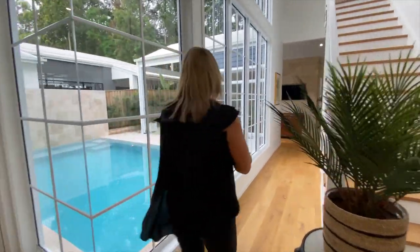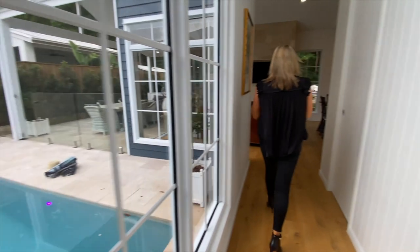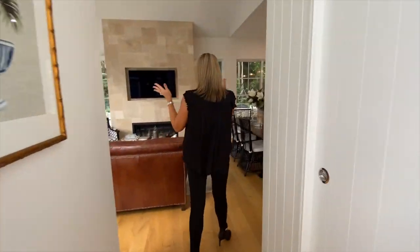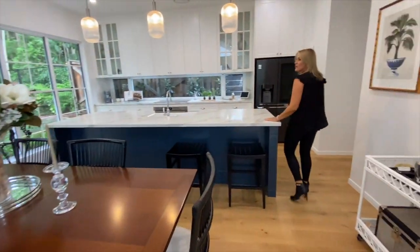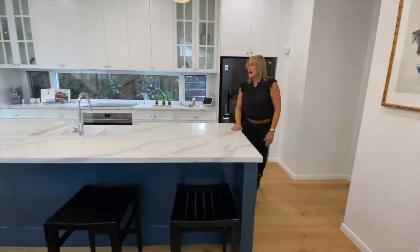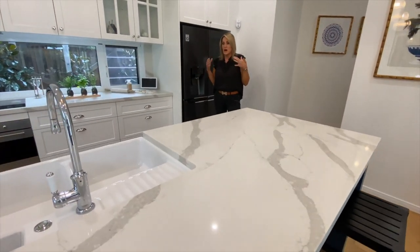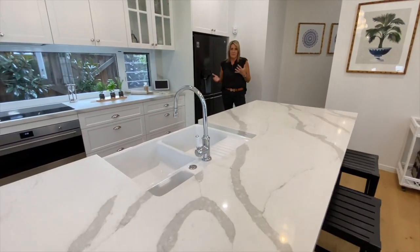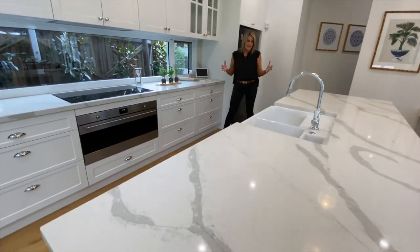We head straight down into the living room and kitchen space here. Now of course the heart of the home is always the kitchen — absolutely beautiful. This kitchen is huge. I'm not much of a cook, some people might have picked that up, but this is an entertainer's and a chef's dream.